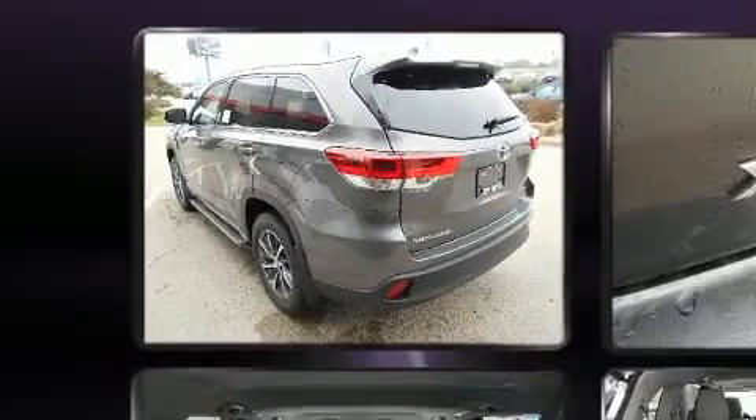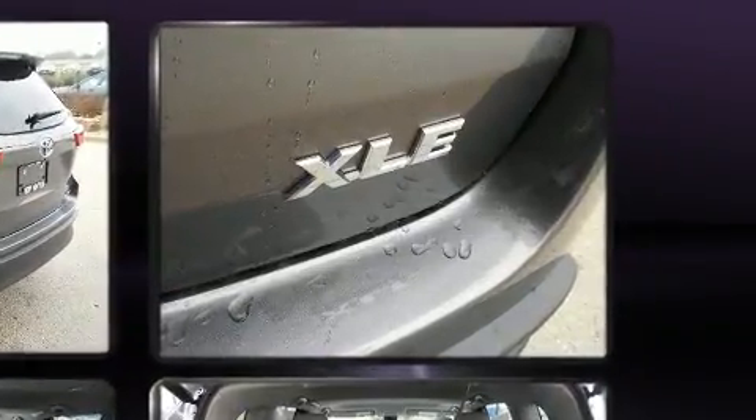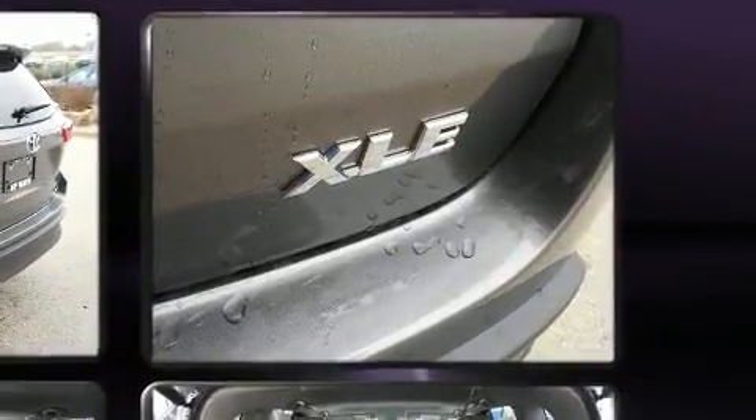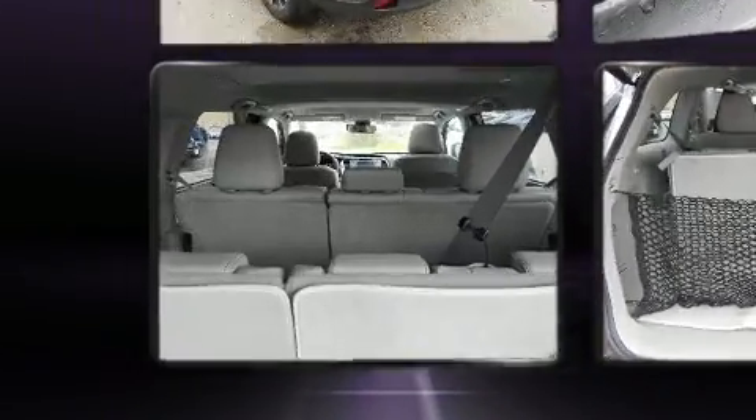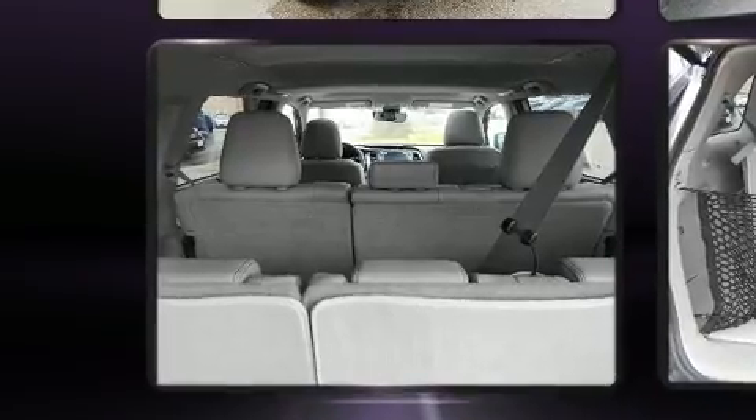A wealth of standard features mean that you no longer have to sacrifice, such as cruise control, a built-in garage door transmitter, an automatic dimming rear-view mirror, heated seats, power moonroof, a power lift gate, lane departure warning, and leather upholstery.